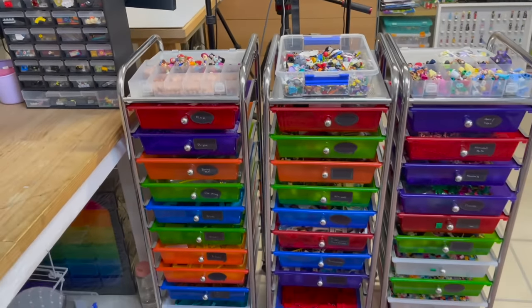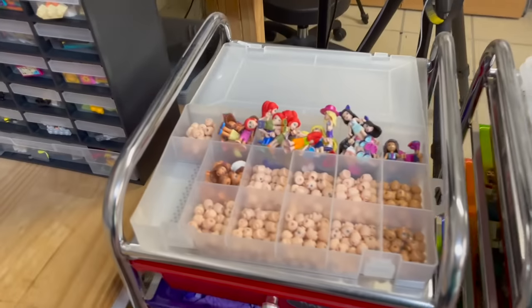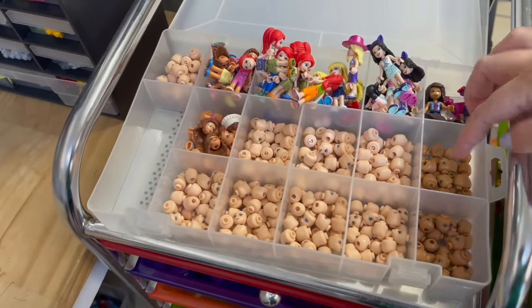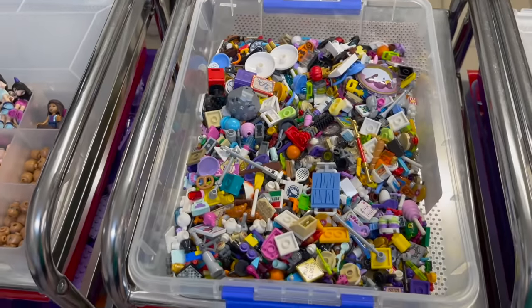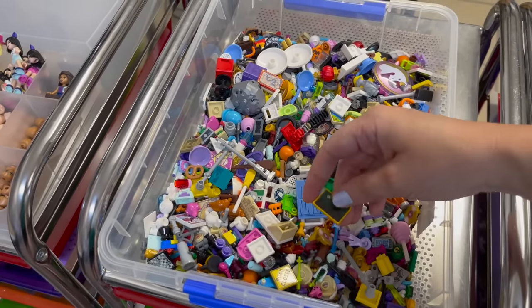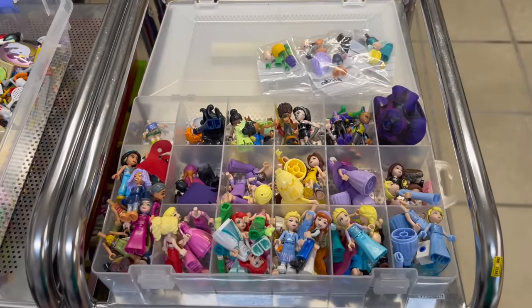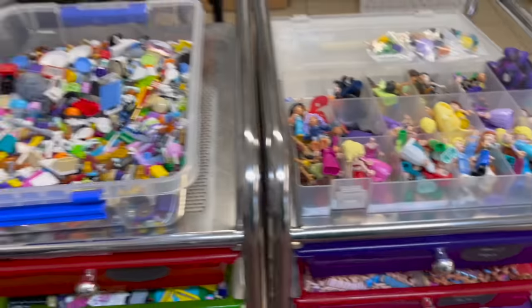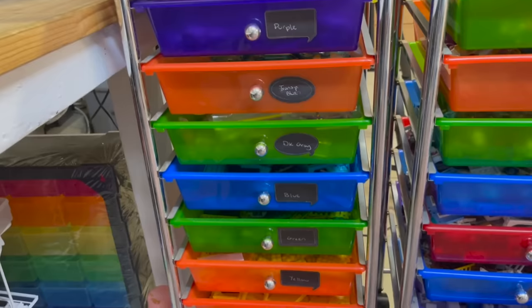Over here are more drawers with accessories and mini doll parts. This is the LEGO Friends container - I have the current girls at the back, some still in their outfits, with their current heads here and their OG old-style heads in a container in front. This is my tray of unsorted accessories, and this one has a whole heap of the Disney Princess line and the DC Super Hero Girls.